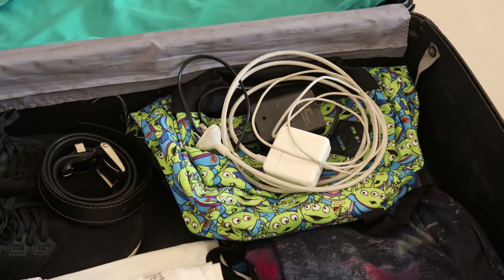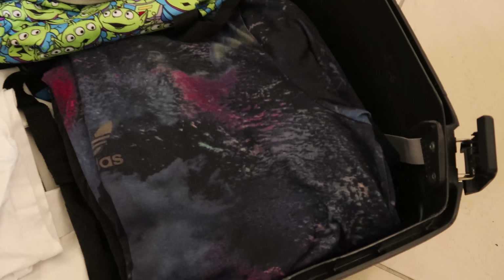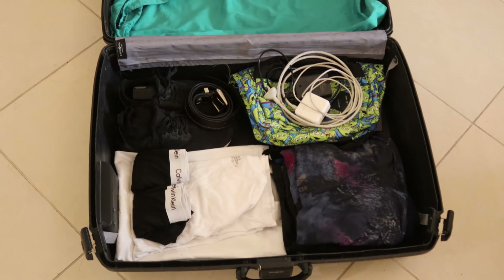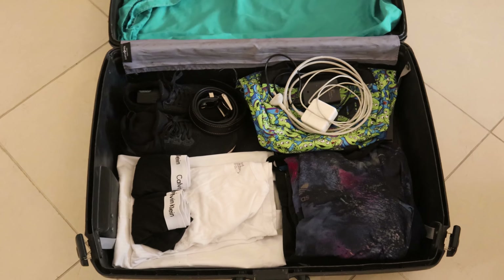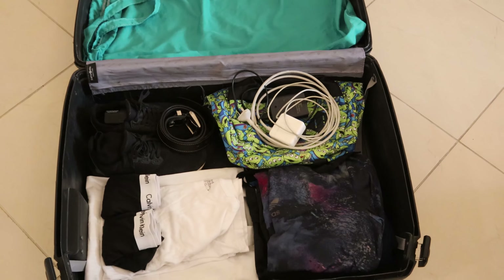Ladies and gentlemen, welcome back to the channel. If you're new to the channel, my name is Dagan Roo and this is Roo Vlogs. Due to the fact that I got a little bit injured, I cannot do any travel vlogs at the moment. So I thought why not do a video on what we as cabin crew actually do on a normal, regular day. First off, I'm going to show you what's in the bag, and then tell you about a normal day in the life of a cabin crew. So stay tuned, let's check out the bag.